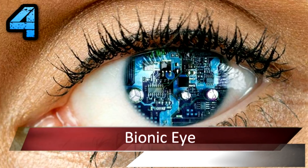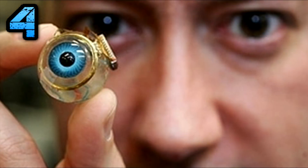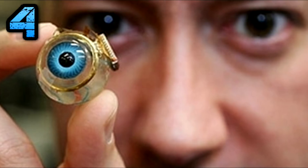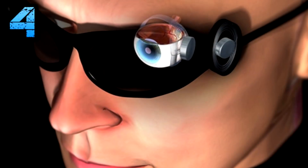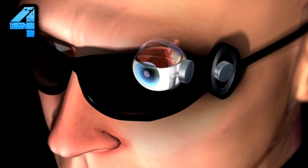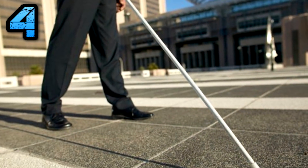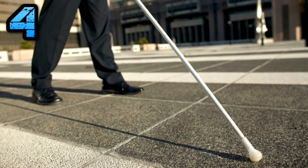Number 4: Bionic Eye. The system isn't perfect — it lets a blind person regain basic functions like walking on a sidewalk without stepping off a curb and distinguishing black from white socks, but only lets you read one giant-sized word at a time on a Kindle. But the technology could soon help the more than 1.75 million people who suffer from macular degeneration.